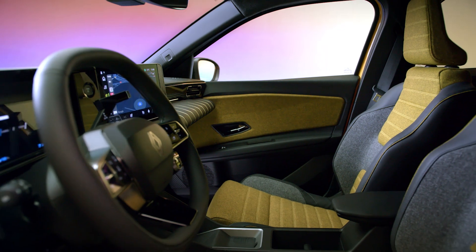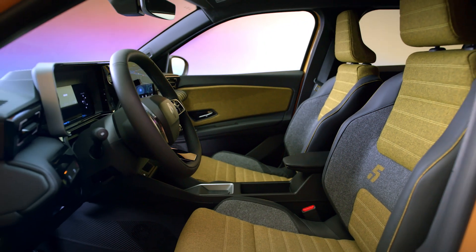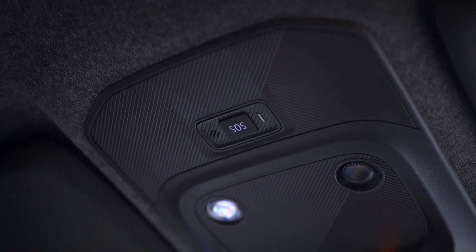If safety features such as airbags are triggered, an emergency call is sent automatically without any action on your part. This warning light then lights up to show that a call has been made automatically.